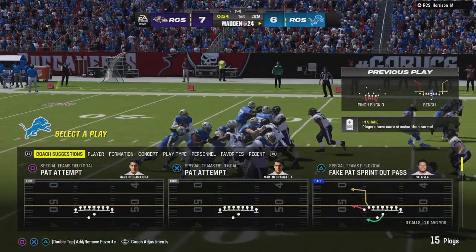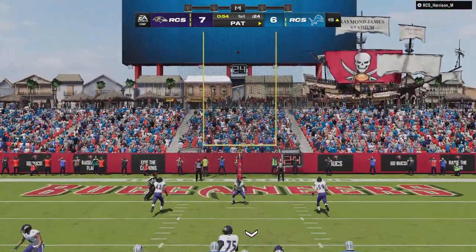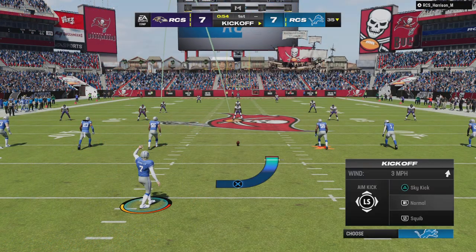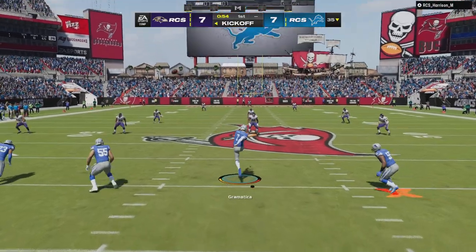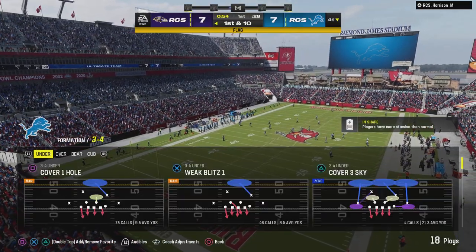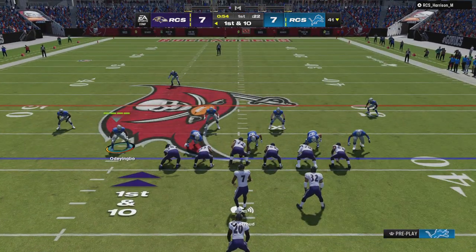As a general rule quarterbacks don't want to lock in on a receiver before the snap, but based on the matchup he thought it was favorable for his tight end — he locked in on him early and found him for a touchdown. Extra point splits the uprights and we are tied at seven. Each team's had it, each team has scored. The kick goes away and they'll mark it where it went out of bounds — really good starting field position up past the 40-yard line, first and 10 at the 41.